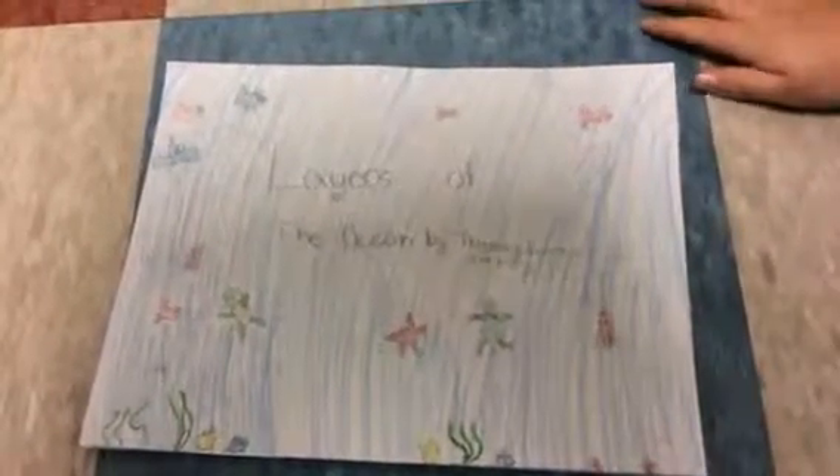Layers of the Ocean by Thomas, Jenna, and Lily.